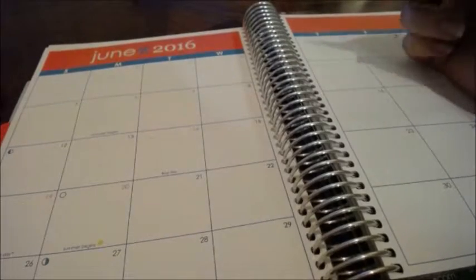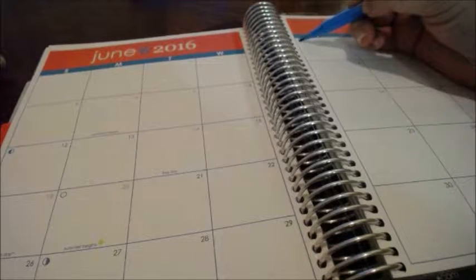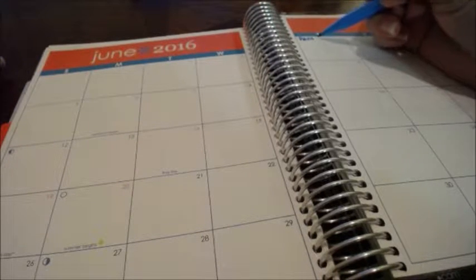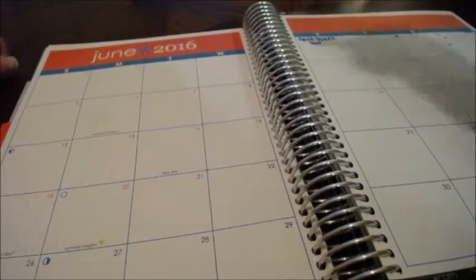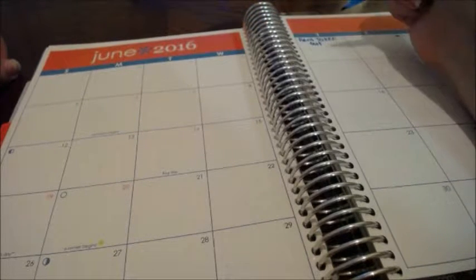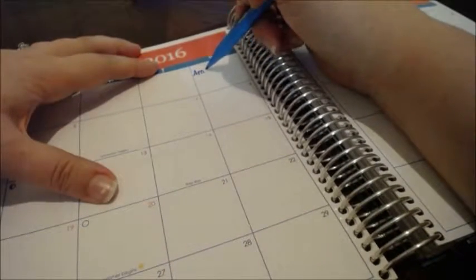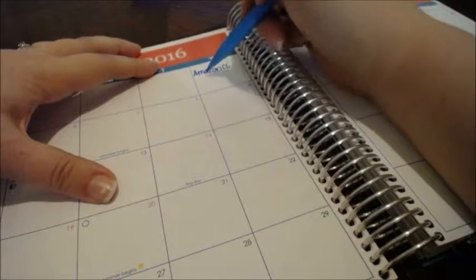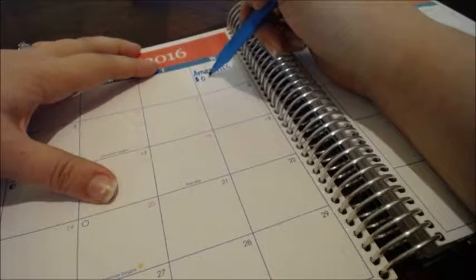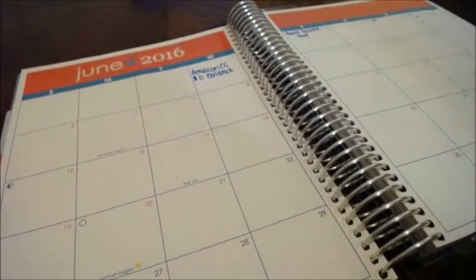I paid rent today but it's going to come out of our checking account on the second, so I'm just going to say rent taken out. My Amazon credit card is due on the first. However, it has a zero balance. I just like to keep track of when all of them are due regardless.